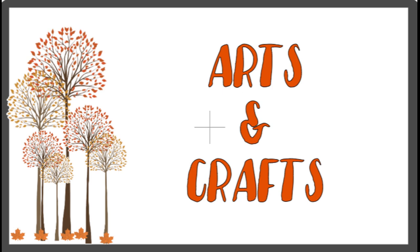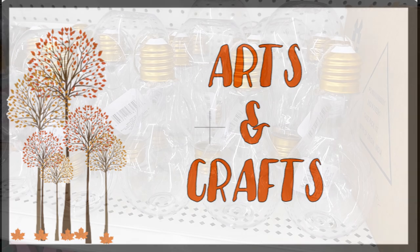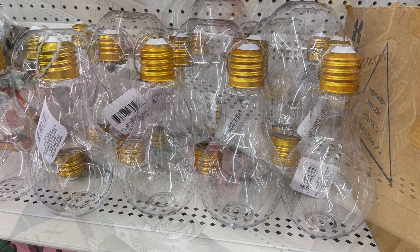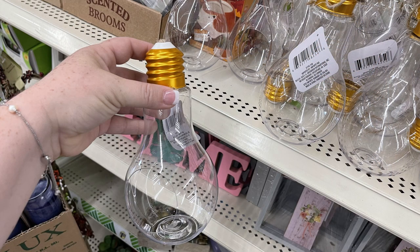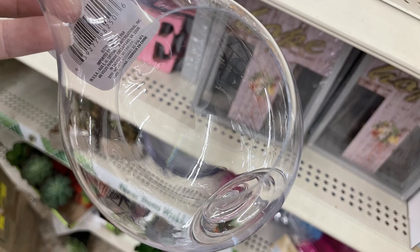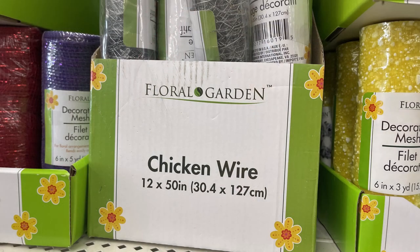Over in arts and crafts this week, they had back the large light bulb terrariums. They carry these from time to time. They have a hanger already attached at the top or you can set them on a shelf. It's really up to you. Here's a view of the hole so you can decorate. And then they had their chicken wire restocked — they're 12 by 50 inches.